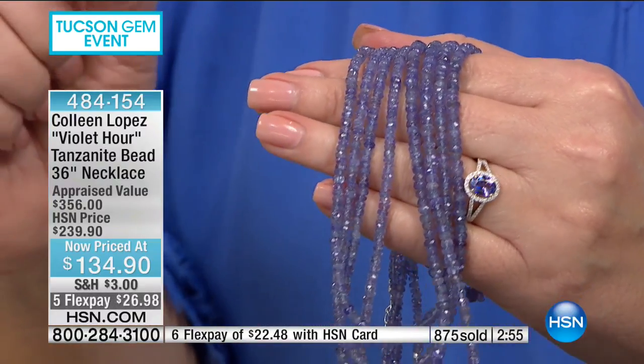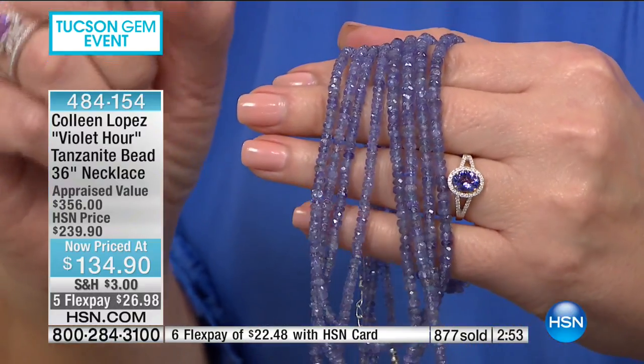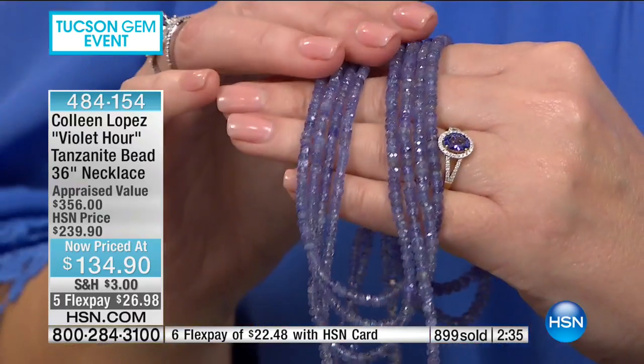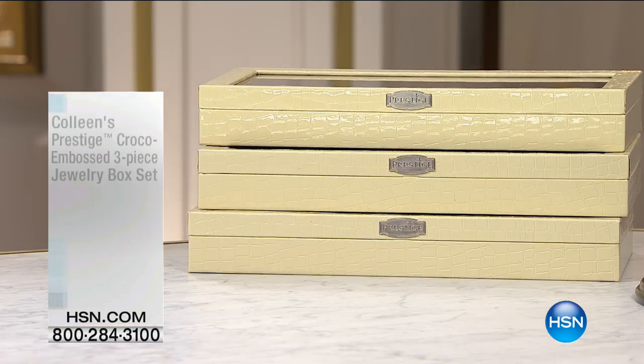We have Stephanie in Florida who is going to talk about Prestige Boxes. Hi Stephanie, how are you doing? It's a pleasure to talk with you. Thank you for holding and for calling. I have 44 of your boxes! 44 — you have me beat! So you have like a jewelry store in your home. Well, I make jewelry!